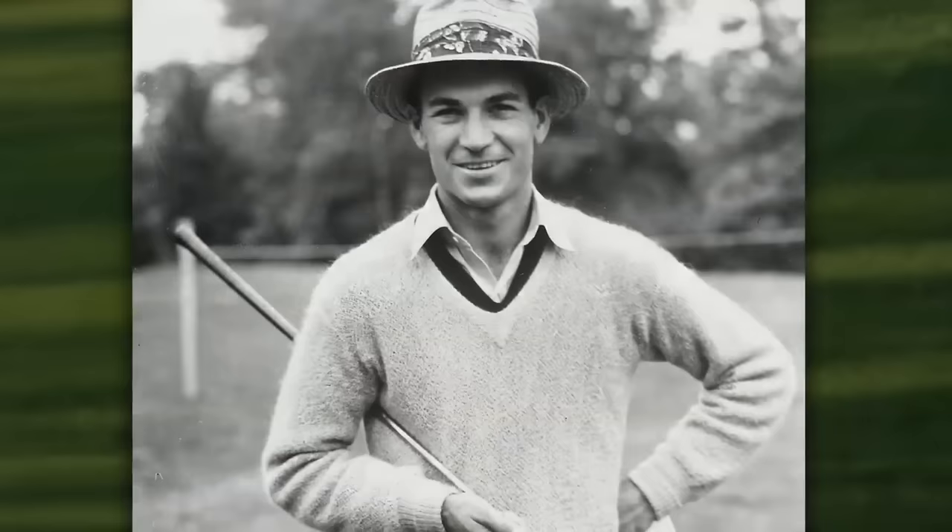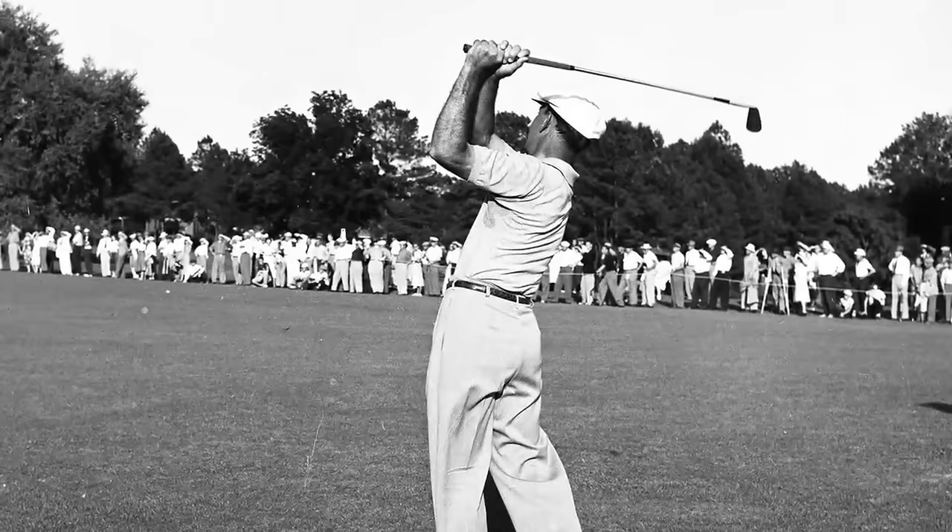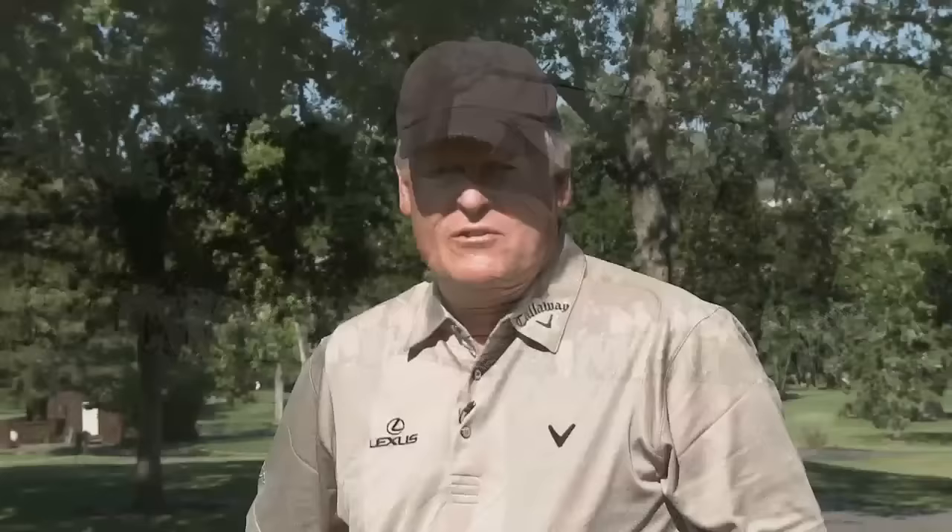When I think of Ben Hogan, I think of a lot of things — a guy that worked harder than anybody, concentrated harder, more driven and dedicated maybe than anybody, and more respected for the quality of his shots than any golfer ever in history, and that includes Woods or Nicklaus.